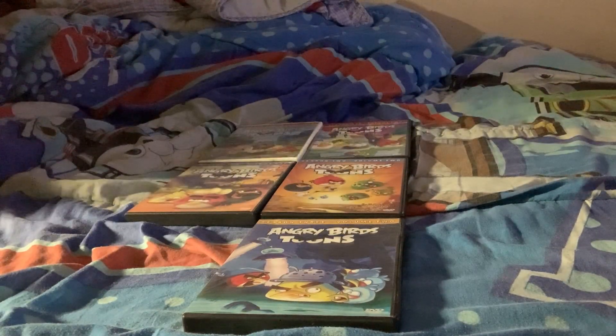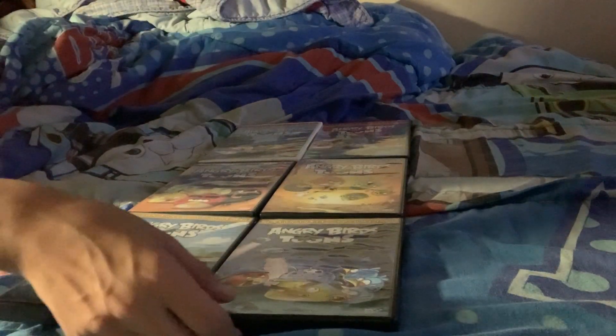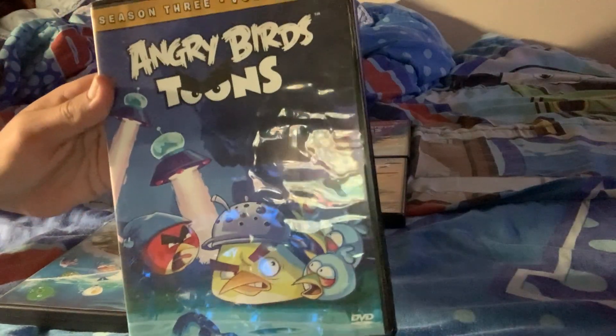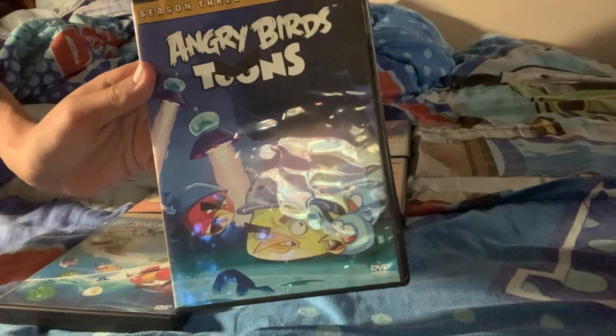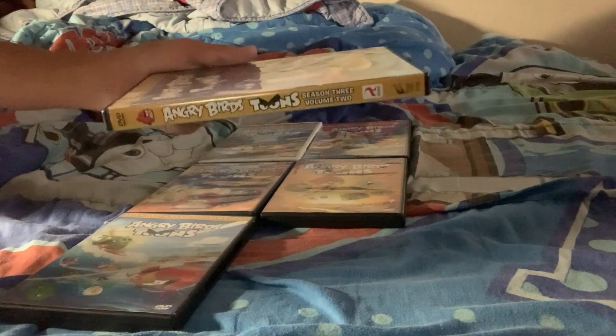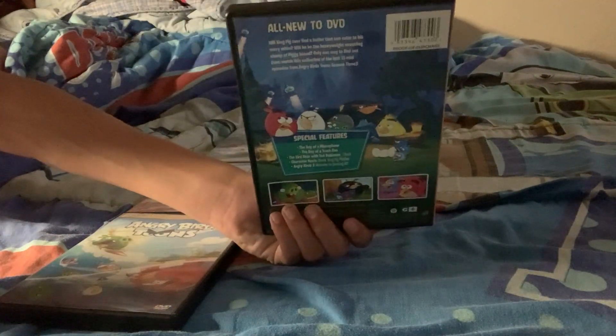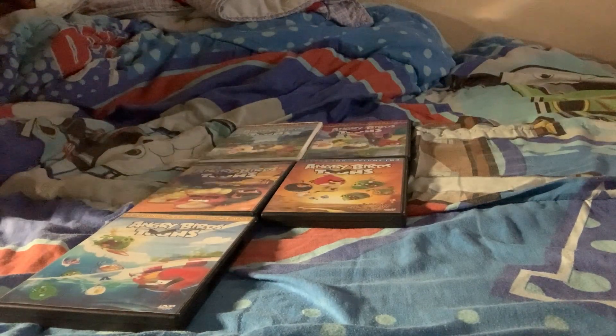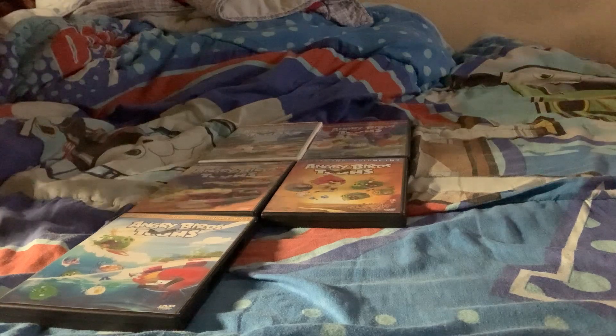I used to watch these episodes when they were on the Angry Birds app, and I used to watch them on Netflix too. Anyway, here's volume 2 of season 3. The front, the spine, the back, and here is the disc.